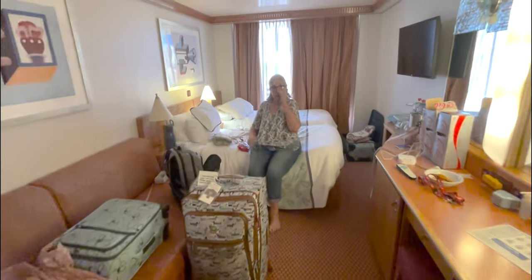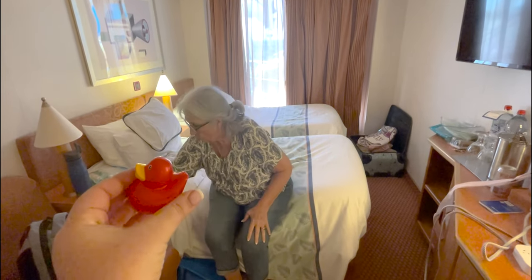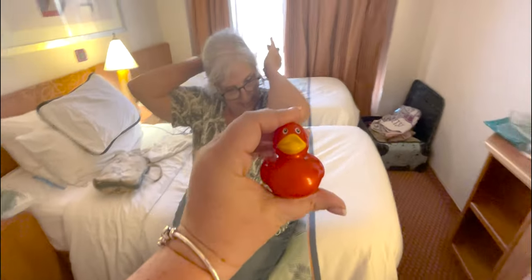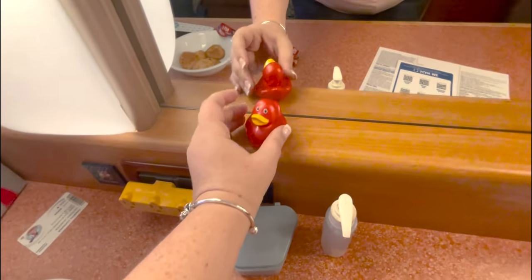Alright y'all, I'm going back to the room and right up here I found my first duck — it's gonna be a good cruise! I've only been on the ship about five minutes and I already found my first duck. He's just a red duck, no writing on him. He was on top of the bathroom sign up on Deck 10. Cool — we can start our collection!